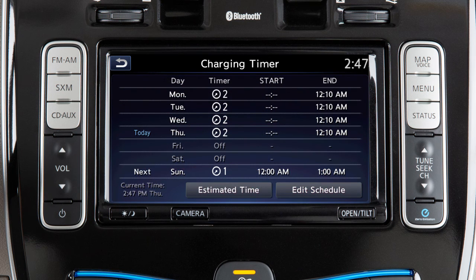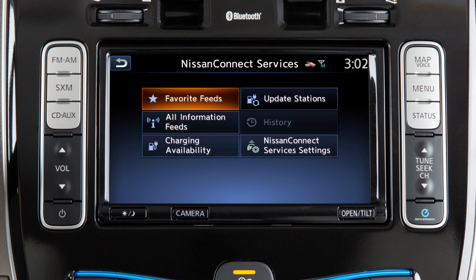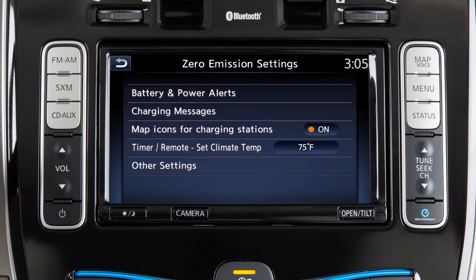Set charging and climate control timers, access additional Nissan Connect EV services, and adjust settings for all zero emission functions.